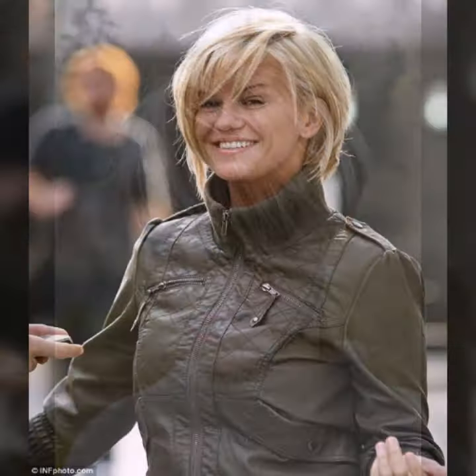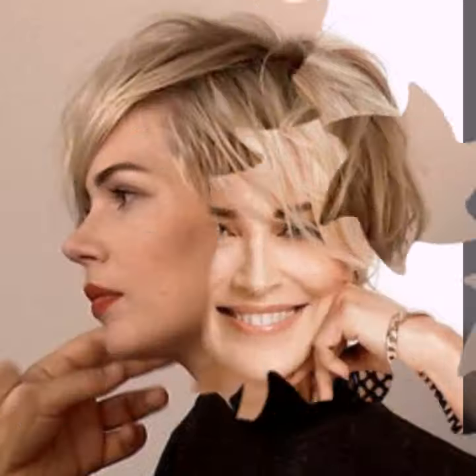Assalamualaikum, welcome back to my channel Fashion Girly Hacks. Friends, how are you? I hope you are all fine and doing well. I have many prayers for you. Today I am showing you all designs — very gorgeous, trendy short pixie haircuts, fine bob pixie haircuts, different hair dye color ideas, layered haircuts, asymmetrical hair cutting ideas, and bang haircut ideas.